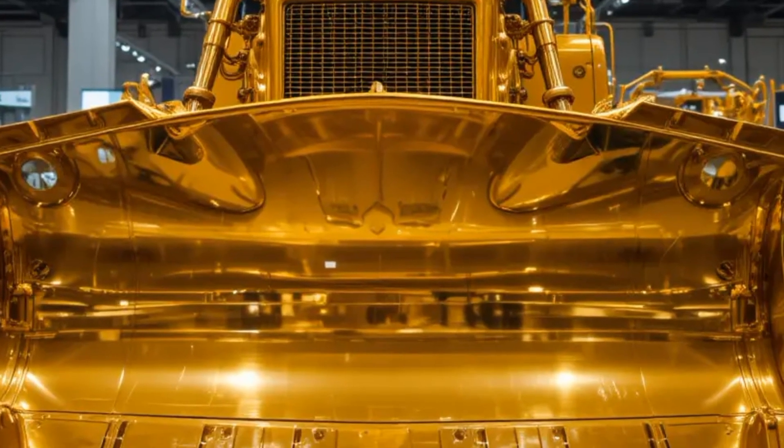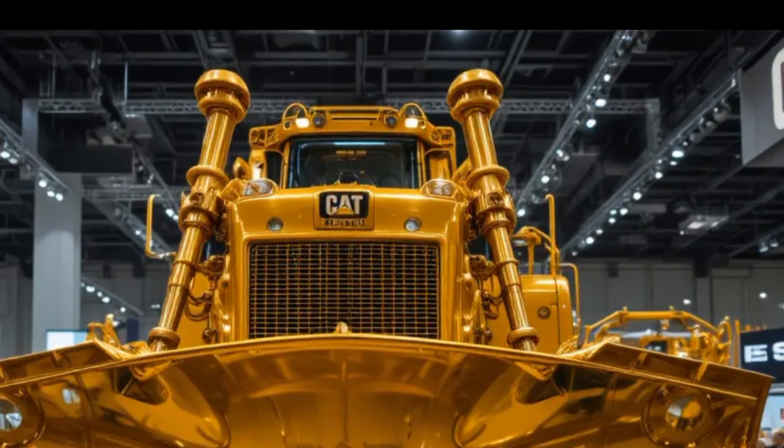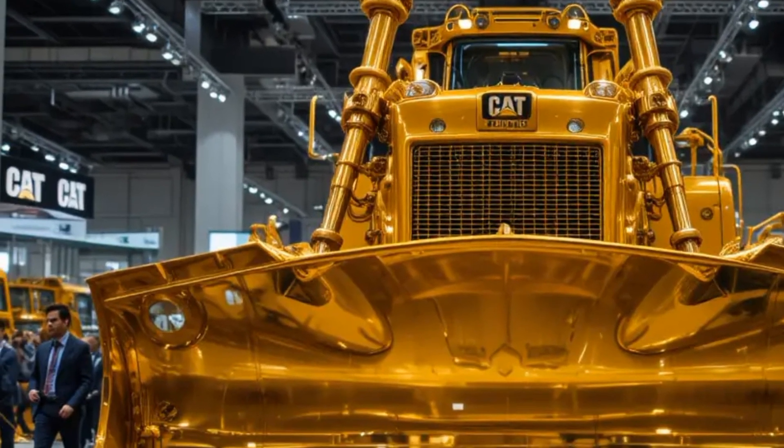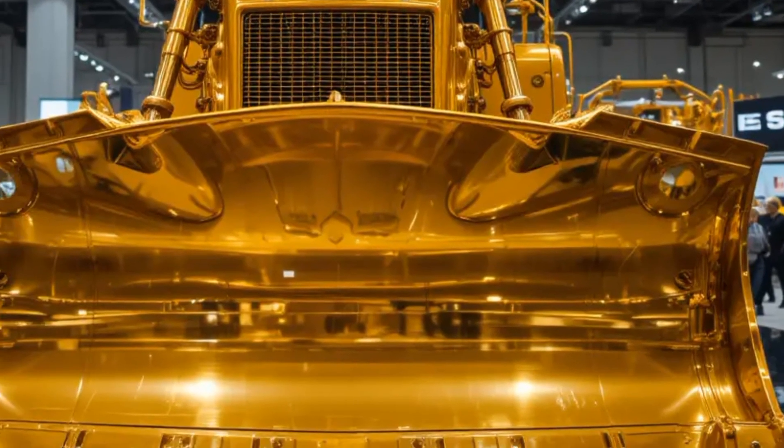A dramatic drone shot circles overhead, highlighting the dozer's balanced design, reinforced frame, and heavy-duty undercarriage built to withstand constant stress, vibration, and impact in mining and large-scale earthmoving applications.